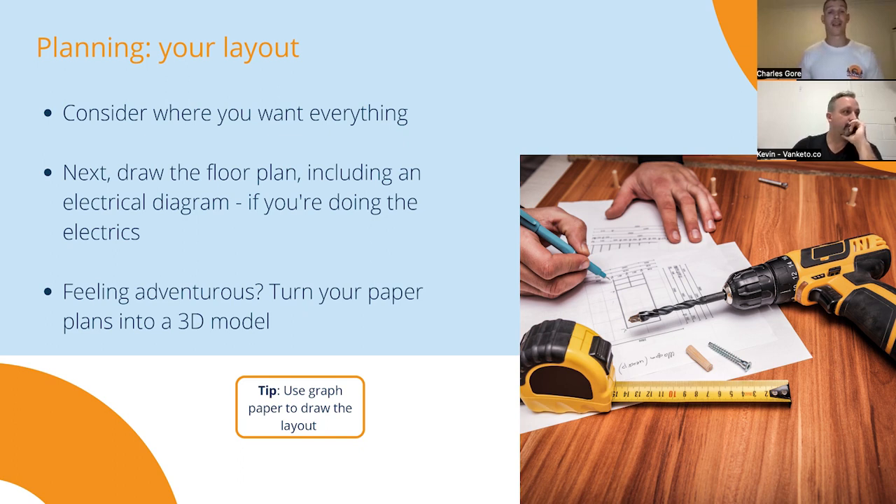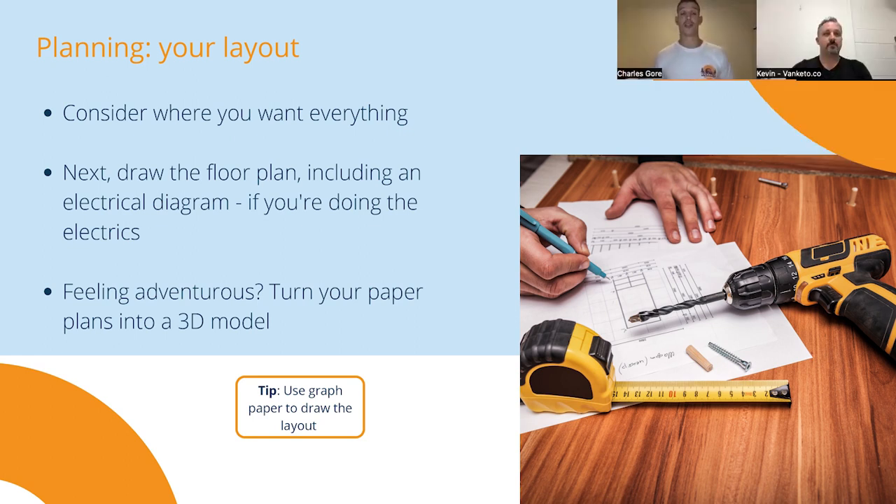Once you've got your van, you can start planning out your layouts. You really want to consider where you want everything to go. It's a really good idea to draw a floor plan — it doesn't have to be too complicated. I recommend using graph paper, just the paper with little squares on it, which makes it easier to draw. Maybe look at the specs of some appliances like the fridge and include those in the layout. If you're feeling adventurous, you could turn it into a 3D model — SketchUp and Shapr3D provide free 3D modelling software.